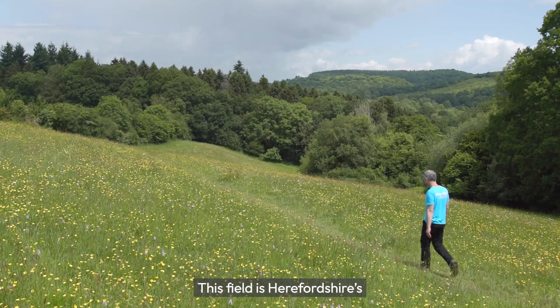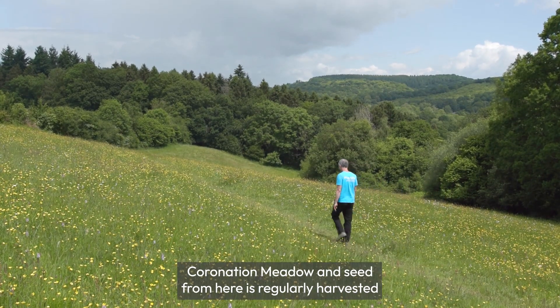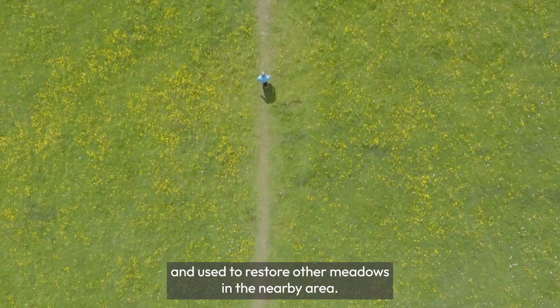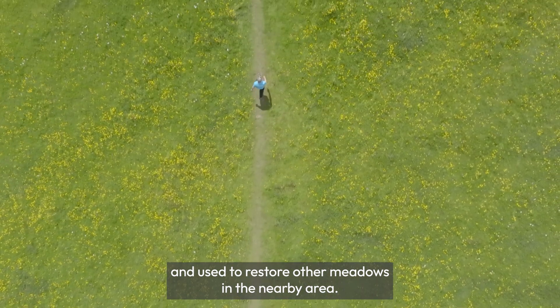This field is Herefordshire's coronation meadow, and seed from here is regularly harvested and used to restore other meadows in the nearby area.